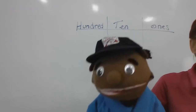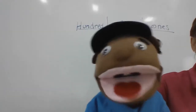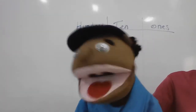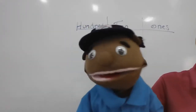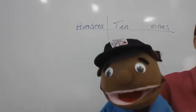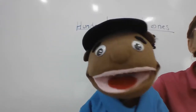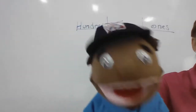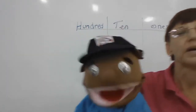Let's go faster. Three, six, nine, twelve, fifteen, eighteen, twenty-one, twenty-four, twenty-seven, thirty-three, thirty-six. Woo! Fast! Three, six, nine, twelve, fifteen, eighteen, twenty-one, twenty-four, twenty-seven, thirty-eight, thirty-six, thirty-nine. Woo! Okay.